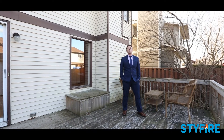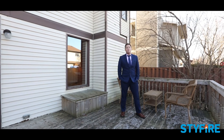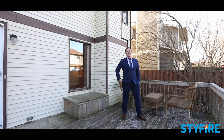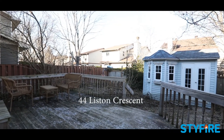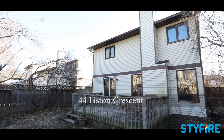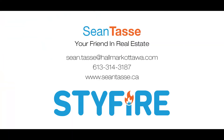So if you're looking for a place where you can create a little bit of sweat equity, move in before the end of the year, and have an awesome place for you and your family to live in an amazing neighbourhood, give me a call today at 613-314-3187. And until then, Tassi out. I'll see you next time.